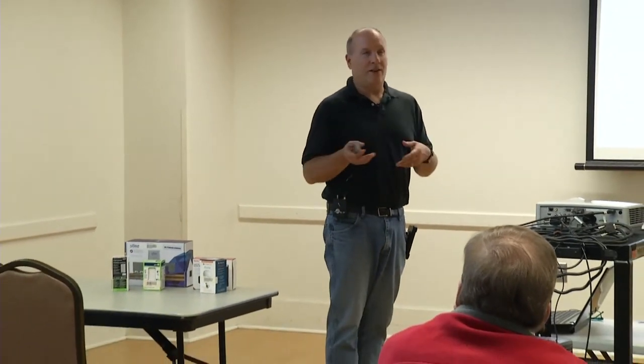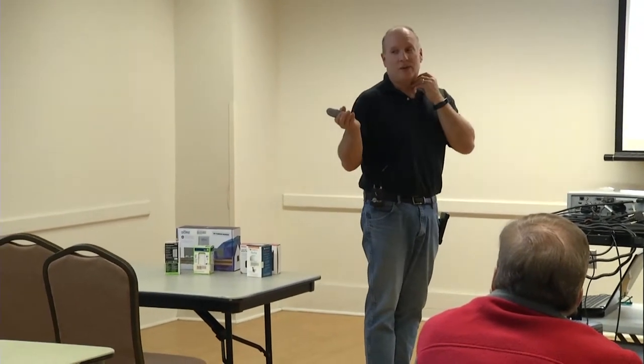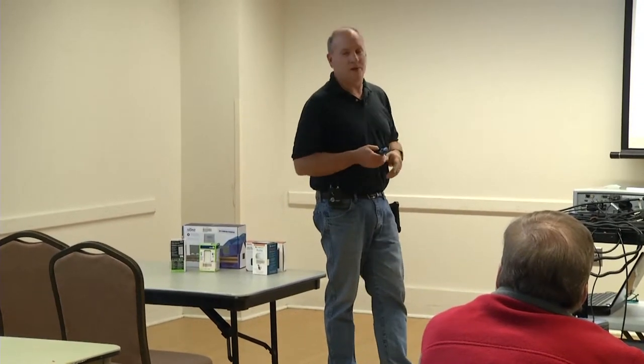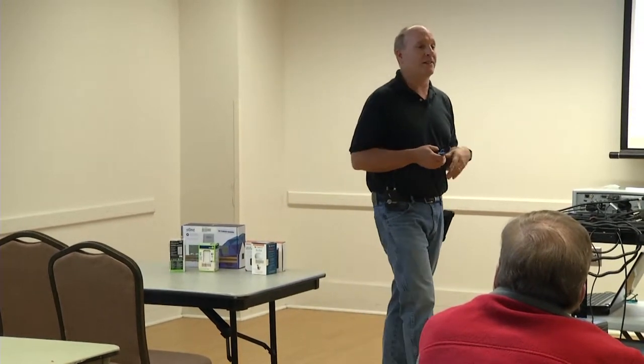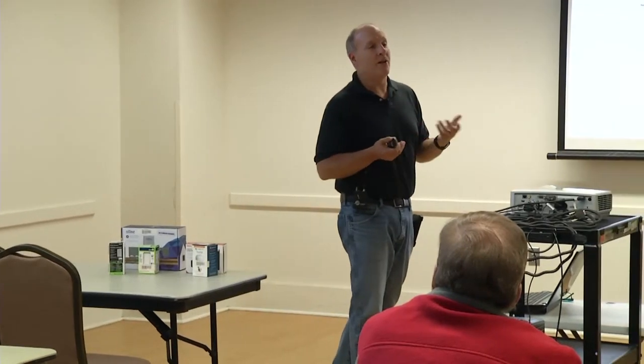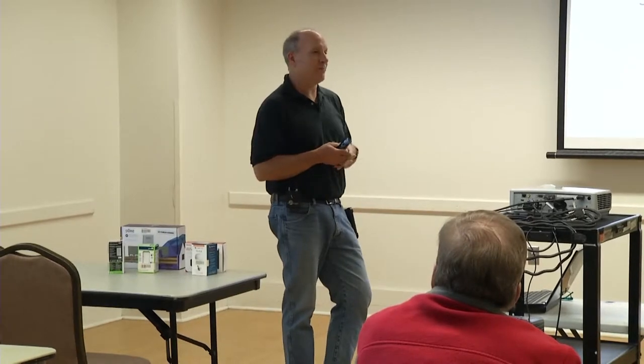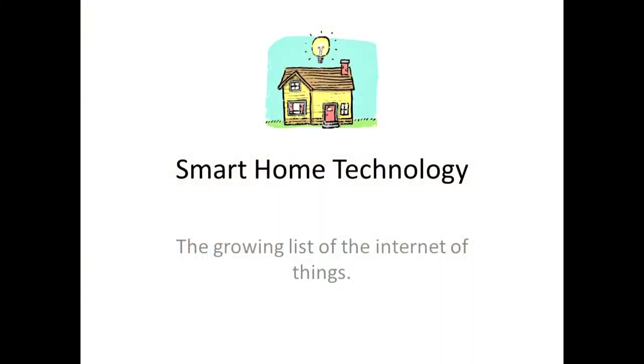We're getting to the Star Trek era where you can just basically talk to your devices. At the office, we call Alexa 'Peggy' so the office doesn't light up with responses when we mention the name. We putz around with a lot of this stuff. I'm going to go over a starter-level overview — if you have questions, raise your hand and ask.